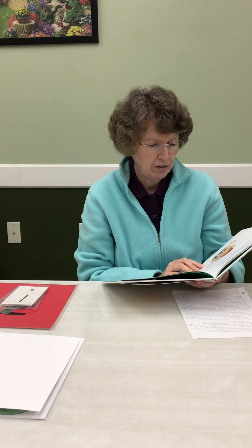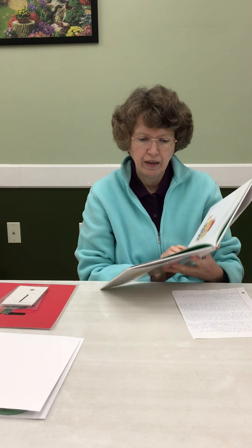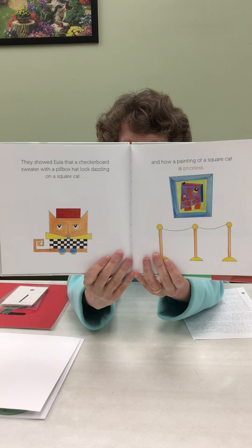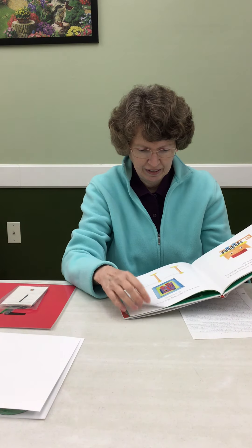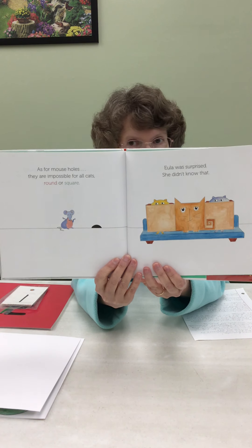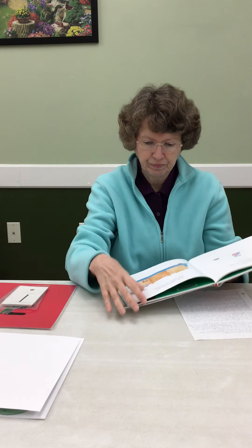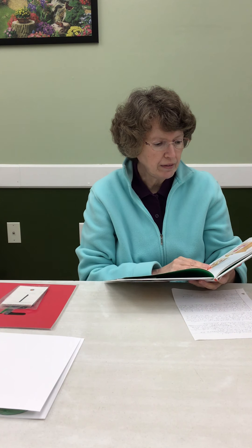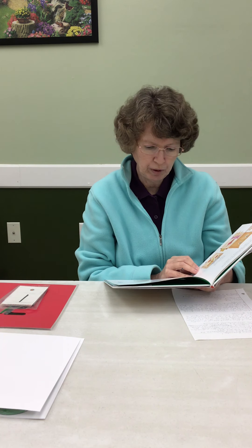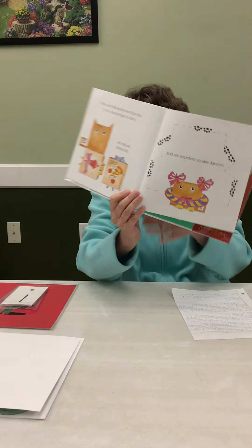They showed Eula that a checkerboard sweater with a pillbox hat looked dazzling on a square cat, and how a painting of a square cat is priceless. As for mouse holes, they are impossible for all cats, round or square. Eula was surprised — she did not know that. Patsy and Maude showed Eula that square cats are easy to stack, are natural billboards, and are excellent square dancers.